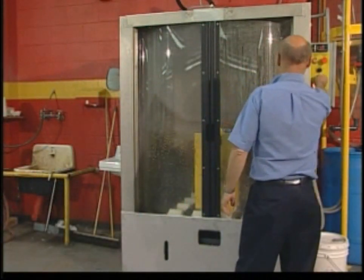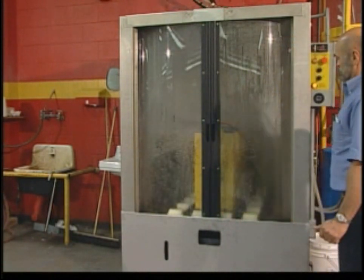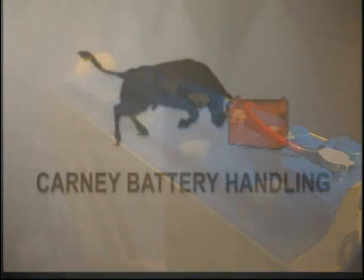This waste removal system requires no drains and effectively prevents contaminants from entering into the environment. You have total control of all contaminants. And finally, there is no more need for spending long, difficult hours cleaning your lift truck batteries. The battery maid is so quick and easy to use, everyone will want to do it.